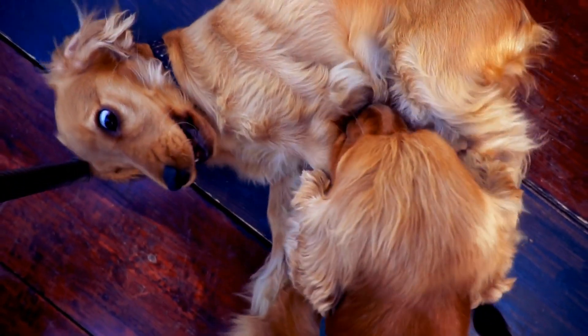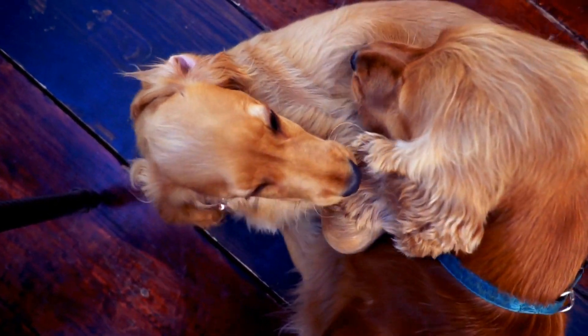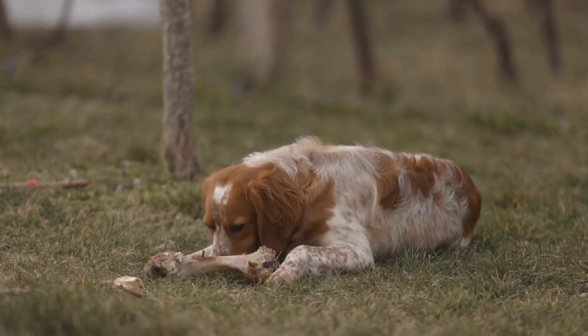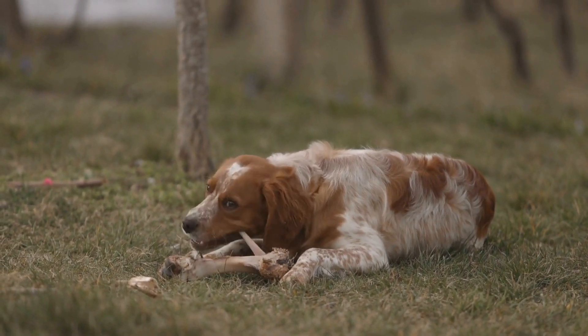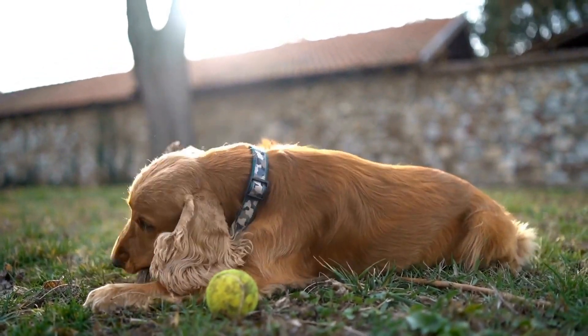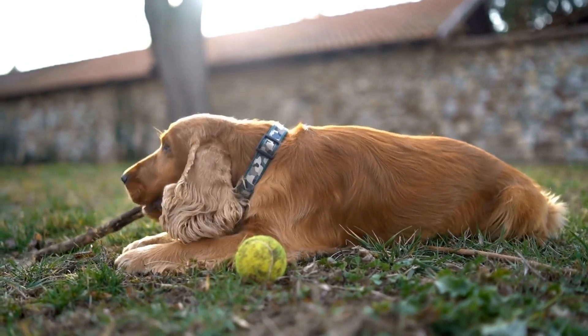In addition to training at home, it is beneficial to attend training classes or join agility clubs. These environments provide the opportunity for the Cocker Spaniel to socialize with other dogs and learn from experienced trainers. The guidance and feedback from professionals can greatly enhance the training process and help the Cocker Spaniel reach their full potential in agility.